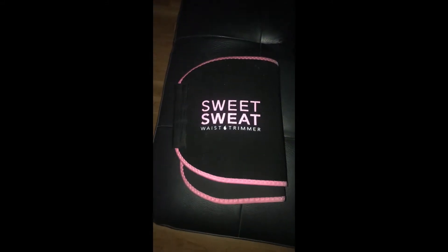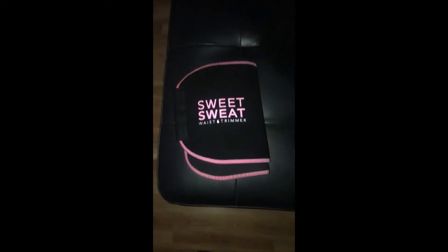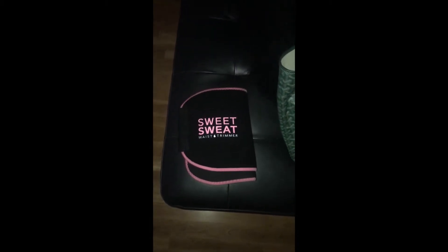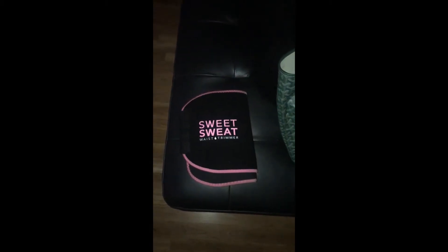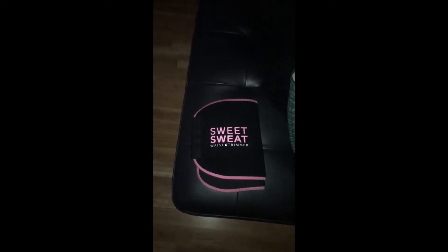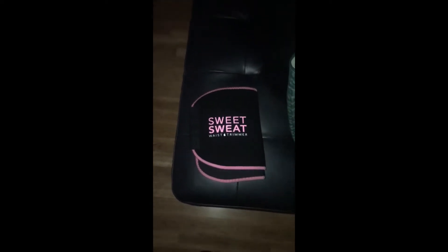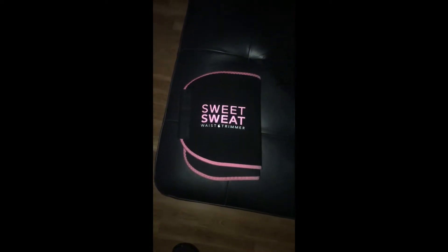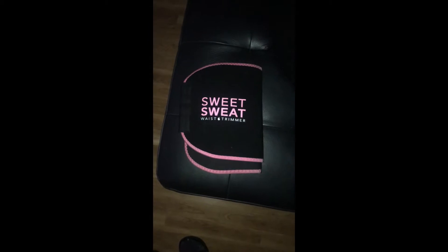I just want to show you guys — I've been wearing this sweet sweat. I know everybody knows about it, but I hate being uncomfortable, so I never wanted to use a waist trainer when I was working out. I just started using this like two weeks ago and I can see a big difference. All the working out and cardio I do, my stomach barely sweated before — but now it sweats. So your girl will be having a little bit of a smaller waist here very soon, so watch out.